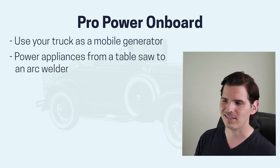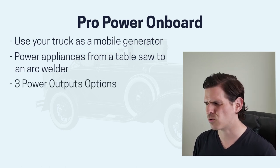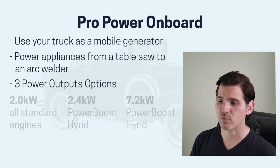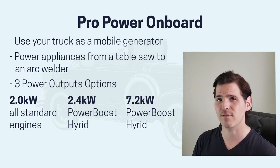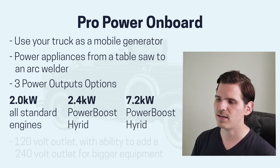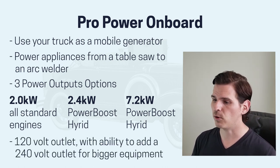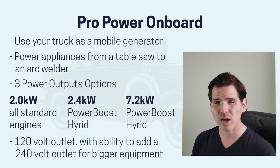You can power appliances like a table saw all the way up to an arc welder, and you can power TVs — it's incredible. There are three power output options: a 2 kilowatt, a 2.4 kilowatt, or a 7.2 kilowatt generator, available in different engines. As a default you're going to have a 120-volt adapter with the ability to add up to a 240-volt outlet. Pretty cool.